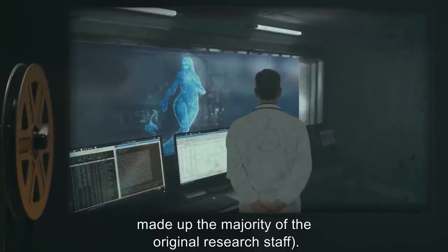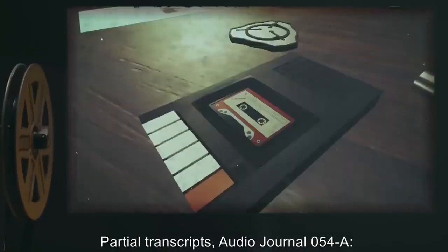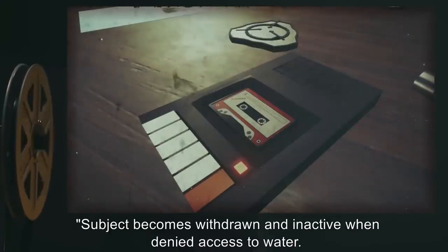Subject thereafter exhibited signs of mistrust and aggression around male personnel, which made up the majority of the original research staff. Subject reclassified Euclid. Partial transcripts — audio journal 054-A: Water loss experiment. Subject becomes withdrawn and inactive when denied access to water. Its compact shape is theorized to reduce surface area exposed to evaporation.